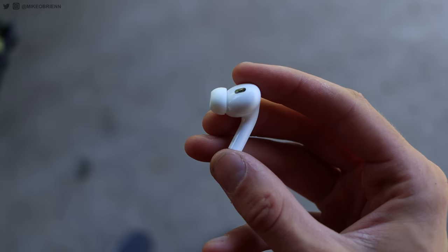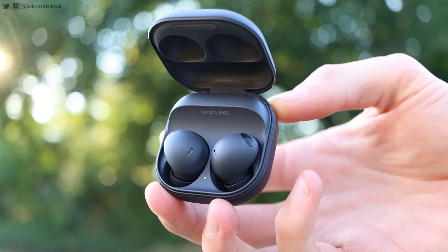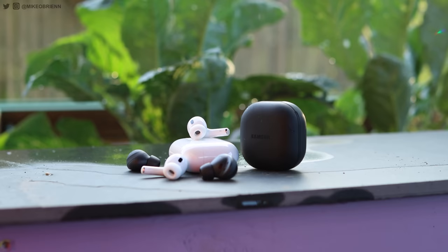A lot of people think AirPods only work with Apple and Galaxy Buds only work with Samsung or Android. The truth is they're Bluetooth earbuds, so either one will work with any device that has Bluetooth — a smart TV, Android, iOS, Windows, Mac, whatever. But you are going to sacrifice a lot of features if you're not in their respective ecosystem. These are both very impressive pairs of earbuds that have really come a long way over the years.